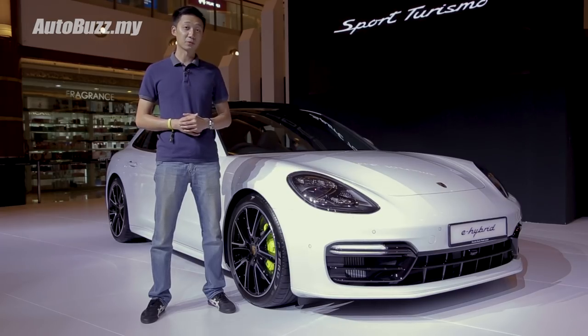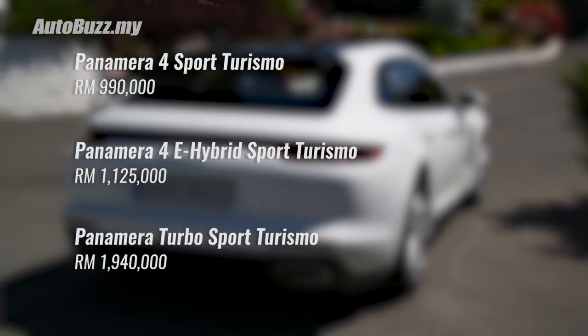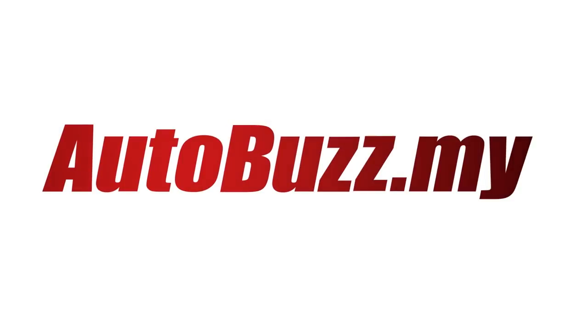Prices for the Panamera Sport Turismo start from RM990,000, RM1.1 million for the e-hybrid, and RM1.9 million for the Turbo Sport Turismo. For more information on the new Panamera Sport Turismo, do log on to autobus.my.